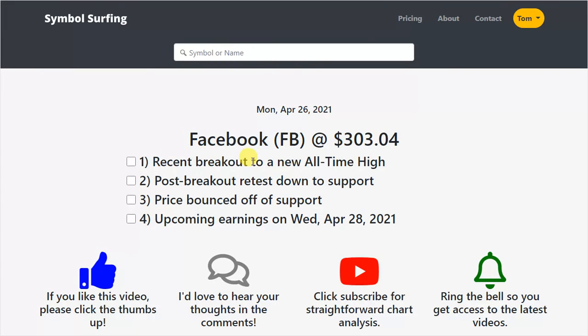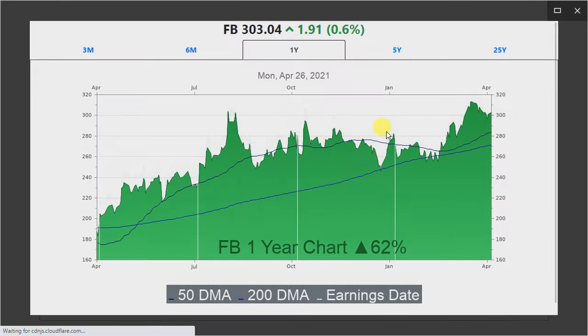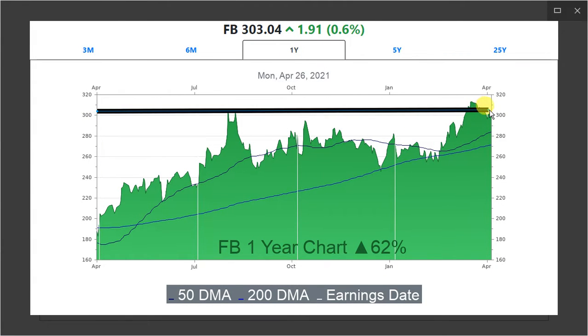First up is this recent breakout to a new all-time high. In order to show that to you, I have to draw this horizontal line — it's around $300 a share. Earlier in the year, the price rallied up to that point, sold off a little bit, went sideways, rallied up to that point again, and then sold off pretty much all the way down to where it started. This might be a double top chart pattern, but the key point is this is a resistance line — it tried twice to break through and failed both times. The price went sideways for roughly six months or so, then rallied up again and went through that resistance all the way to a new all-time high. This breakout is very bullish, and a new all-time high is very bullish.